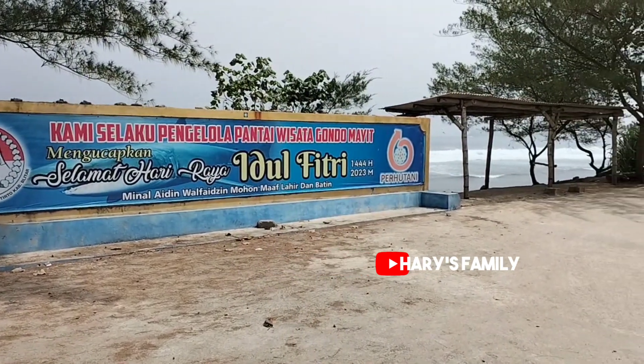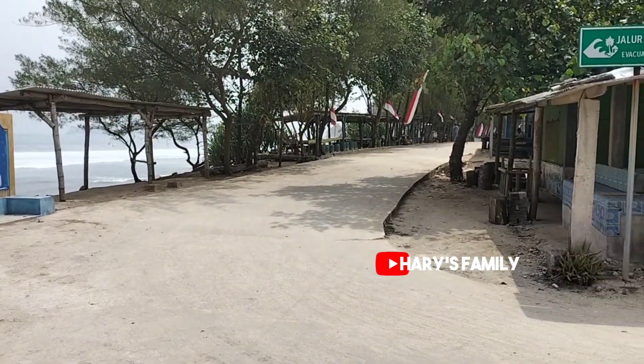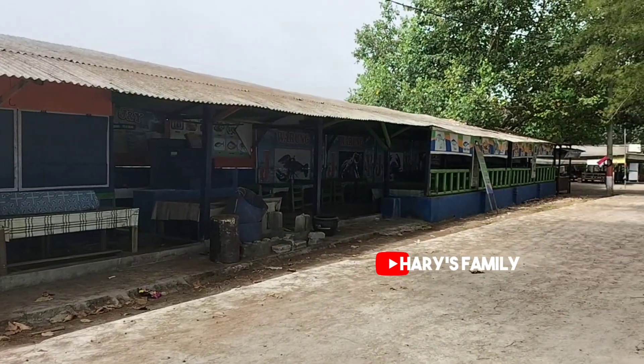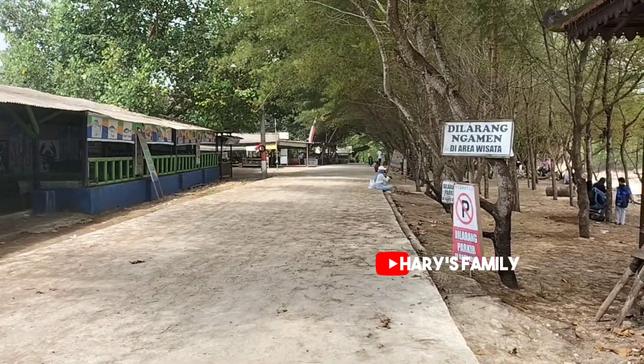Walaupun dikenal dengan nama yang menyeramkan, Pantai Pasetran Gondomait memiliki pemandangan alam yang cantik, dengan pasir putih yang lembut dan ombak yang menyejukkan. Tertarik dengan daya tarik dan cerita rakyat yang melingkupi pantai ini, simak terus informasi lengkapnya.